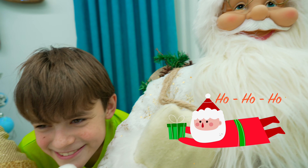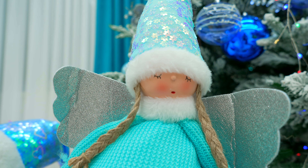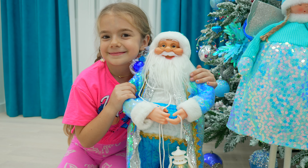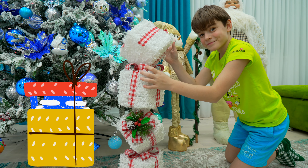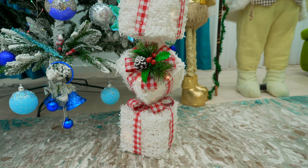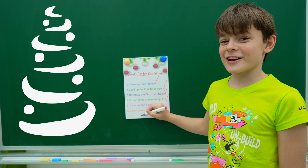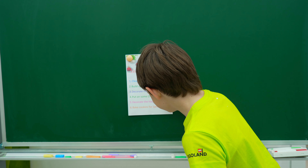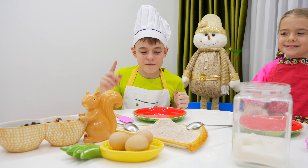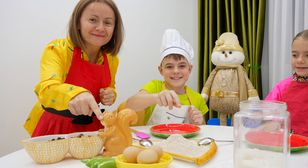Ho ho ho! Hi ho ho ho! Wow! We finished decorating the house. Now we should make some Christmas cookies. We need flour, sugar, nuts, chocolate and eggs. Let's begin!